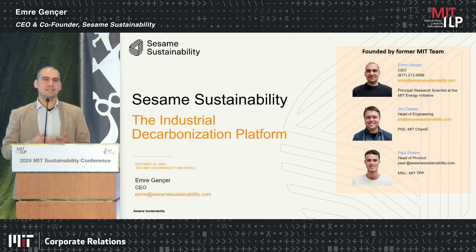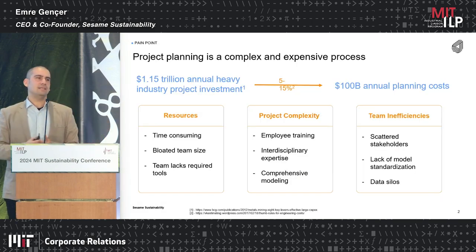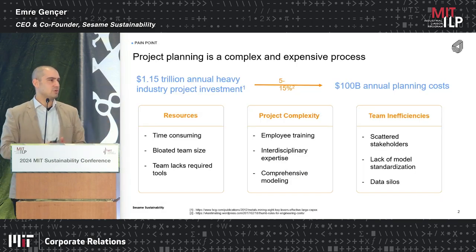As Arianna mentioned, this is an industrial decarbonization software platform and we are very excited to be here. So let's start with the problem. Project planning — whether it's new asset deployment or change of asset technology — is a hard topic.